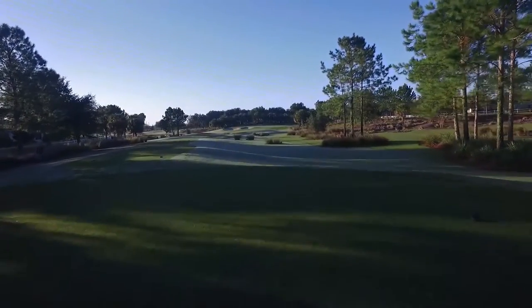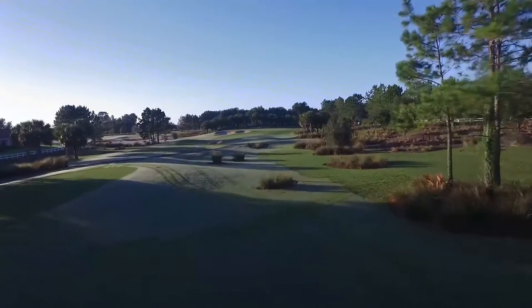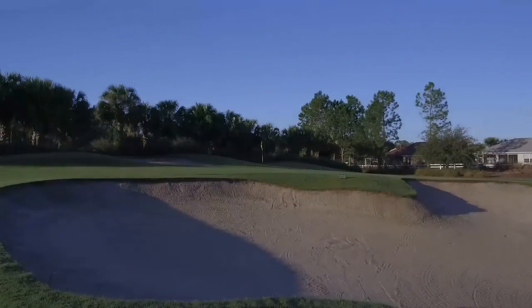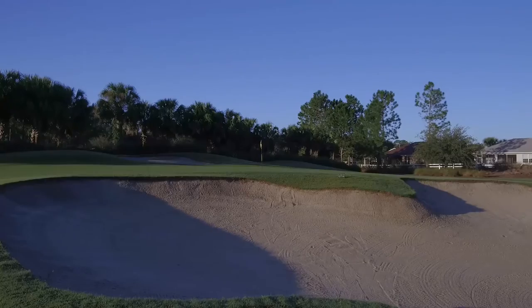13 is very well-guarded as well. The whole left side is a waste bunker, and then the closer you get to the green is an actual bunker. When the pin is sitting back behind that bunker, it's extremely hard just to make par, let alone birdie. So if you get out of there with a par, especially when the wind's blowing, you're doing something right.